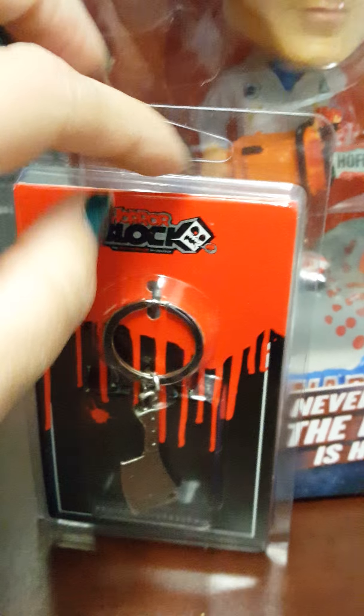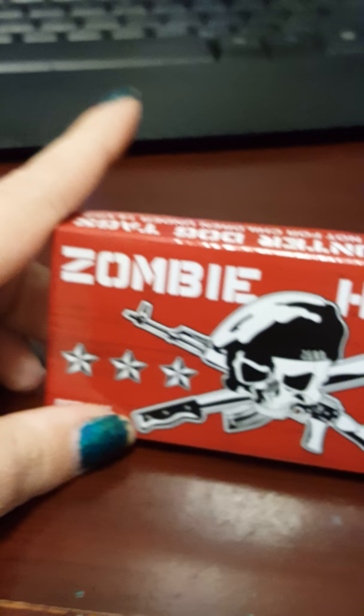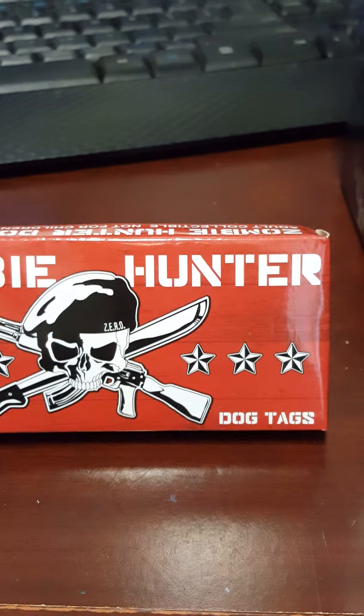Next up, we have the horror block butcher's knife keychain, which is cool. I collect keychains, so that's pretty awesome. Then we have — whoops, fell over — the zombie hunter dog tags.